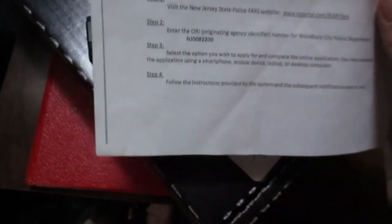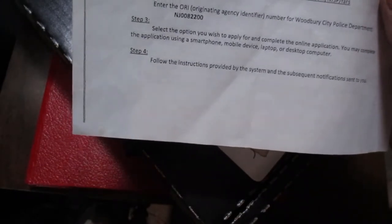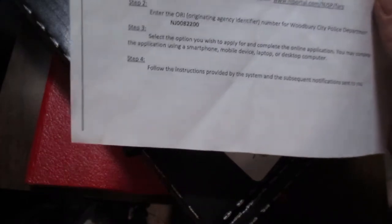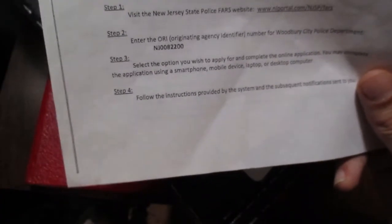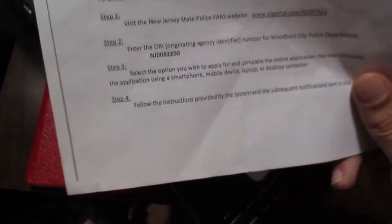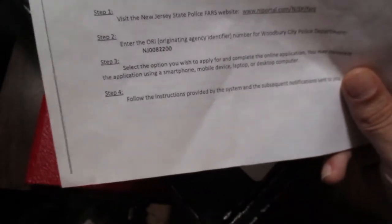Your references do not have to be residents of the state of New Jersey. One of my references is an old Marine that I served with — he was actually my platoon sergeant in the Marine Corps. He lives in the state of Arizona. So you can use any references that you know, but do let them know that that questionnaire is coming. It's going to be emailed to them. The sooner they get that back, the sooner this process will be done.